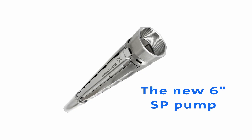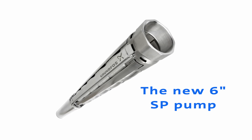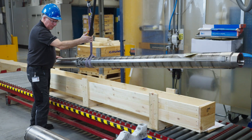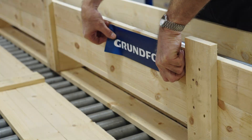At Grundfos, we are constantly working to develop our products to match the challenges that our customers face in their daily work. That is why we have completely revamped the interior of our 6-inch submersible SP pump. Thanks to a careful design and test process, the new 6-inch SP is pushing the limits of what is possible in terms of efficiency and reliability.